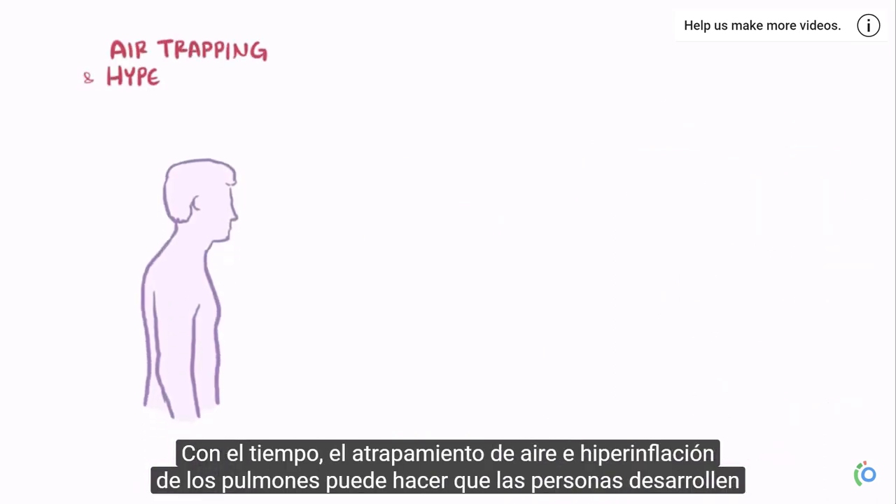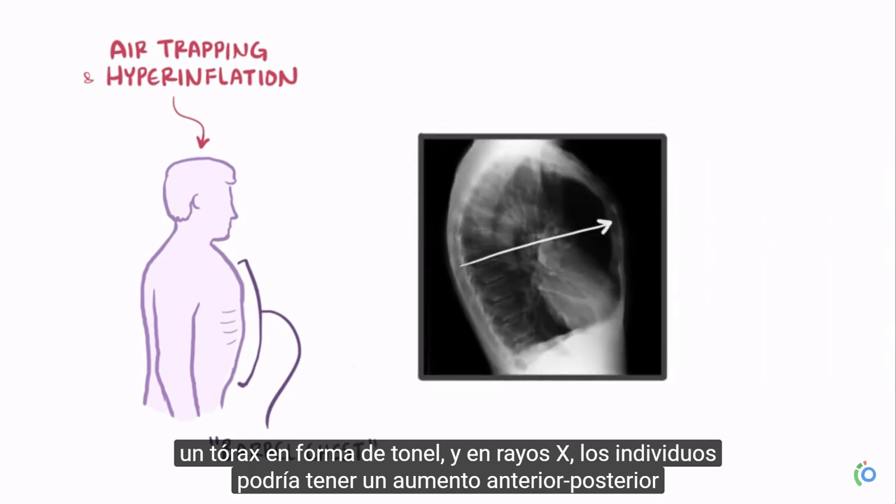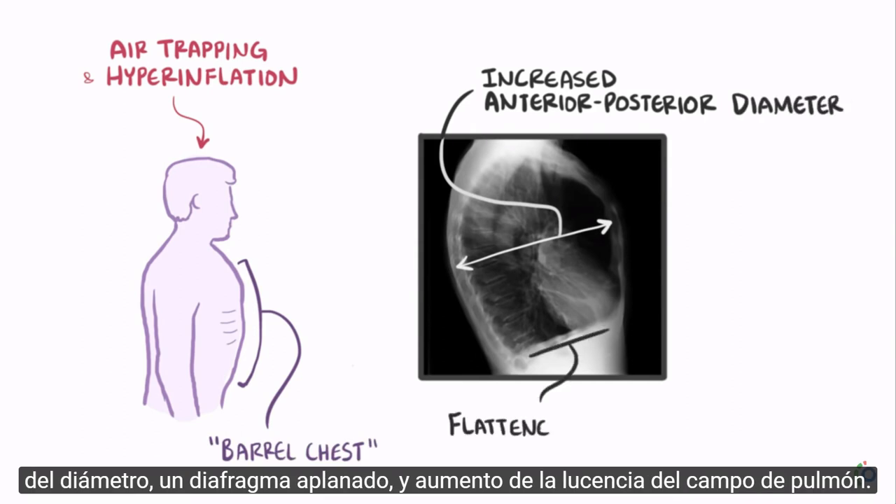Over time, air trapping and hyperinflation of the lungs can cause individuals to develop a barrel-shaped chest, and on x-ray, individuals might have an increased anterior-posterior diameter, a flattened diaphragm, and increased lung field lucency.